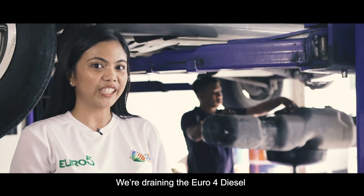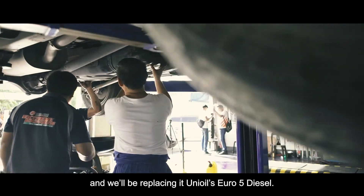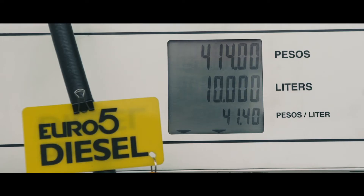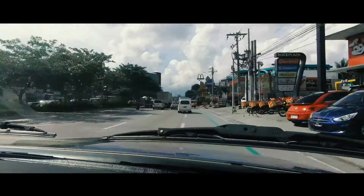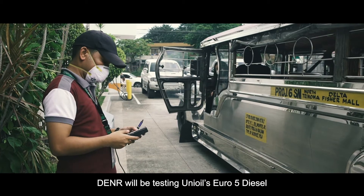We're draining the Euro 4 diesel and we'll be replacing it with Unioil's Euro 5 diesel. The DNR will be testing Unioil's Euro 5 diesel.